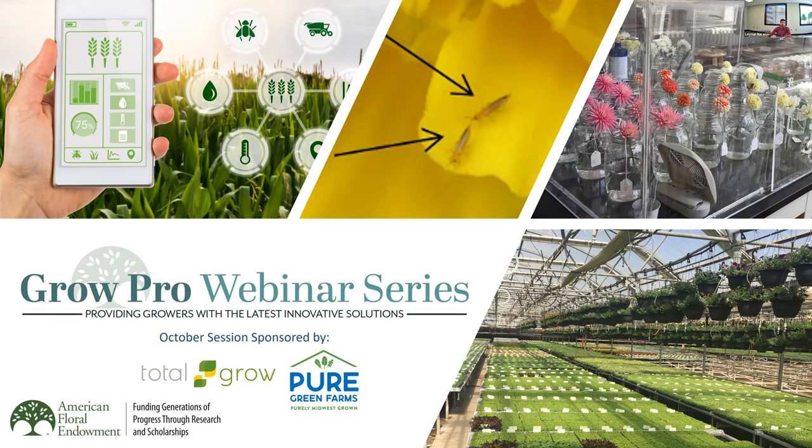Total Grow Lights delivers the ultimate in agricultural lighting control. Their custom-tailored light spectra and designs provide versatility, precision, efficiency, and uniformity to exceed the demands of growers and plants. If you'd like to learn more about our sponsors, or if you are a supplier interested in becoming a sponsor, you can find that information on AFE's website at endowment.org/growpro, or click on the link in the chat.